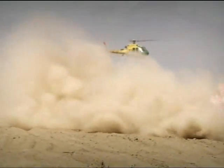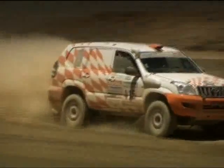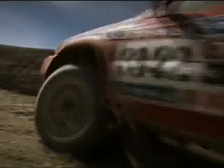The Toyota Land Cruiser has become a favourite of many of the privateers who enter the Dakar rally in the production T2 class. However, Nissan are also in the class and also very competitive.